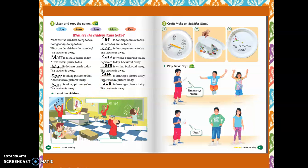Let's review the children. Who is doing a puzzle? Matt. Who is taking pictures? Sam. Who's dancing to music today? Ken. Who's riding on the backward? Kara. And the last one? Sue. Excellent.